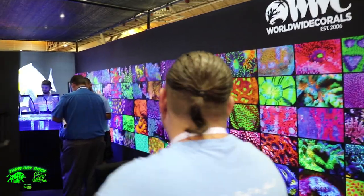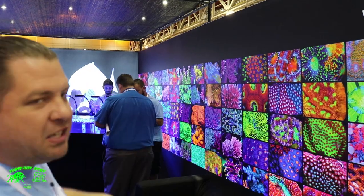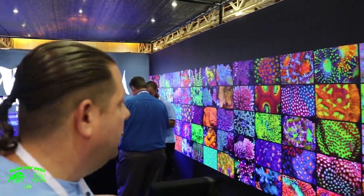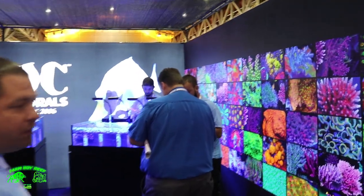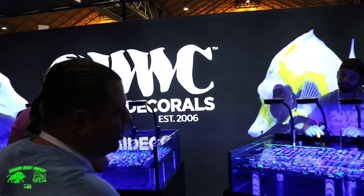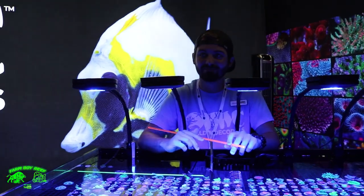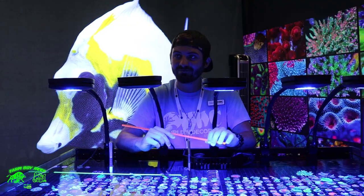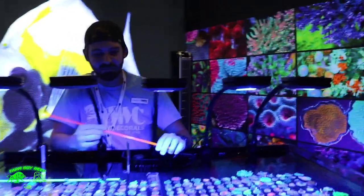Taking VIP access to the Worldwide Corals booth. As you can see down the side here, we have everything back-lit. These are actually our corals from our collection — kind of like our Hall of Fame corals. Very beautiful colors, stuff we've had over the last couple of years. Back here we have Dylan from Worldwide Corals to give you guys a quick tour of our livestock. Dylan, will you please take it away and tell them what you got going on this weekend?